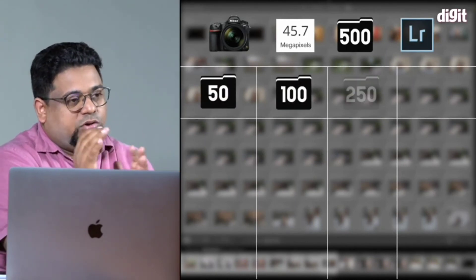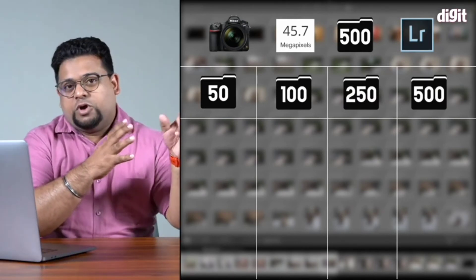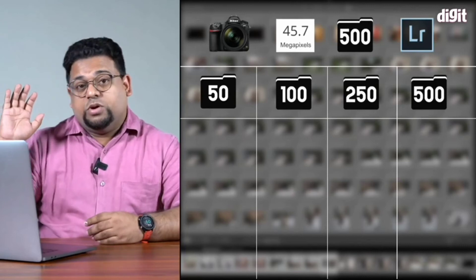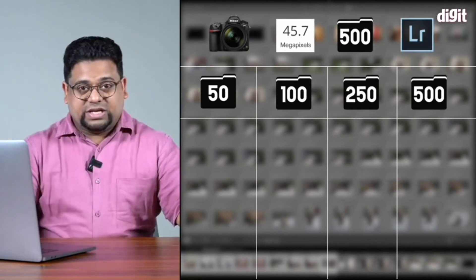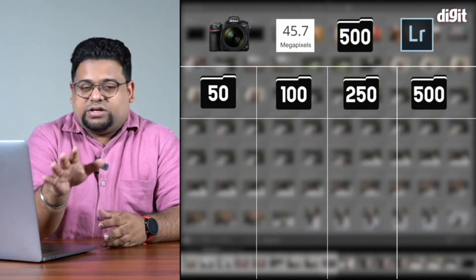We exported in batches of 50, 100, 250 and 500. That sort of covers the scenario of, if you're a fashion photographer who's pushing out just maybe a handful of edits for a client, versus if you're a wedding photographer who has to export 1000, 2000, 3000 images. 500 is the sweet spot where the CPU really starts to get taxed.